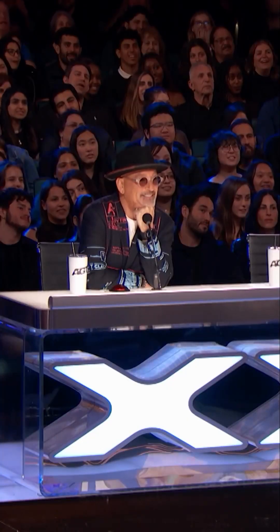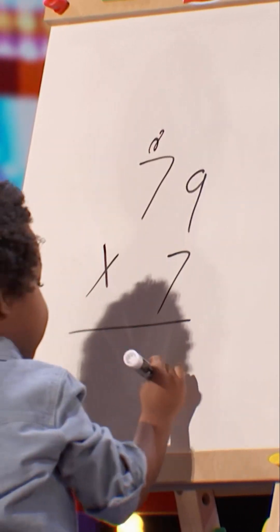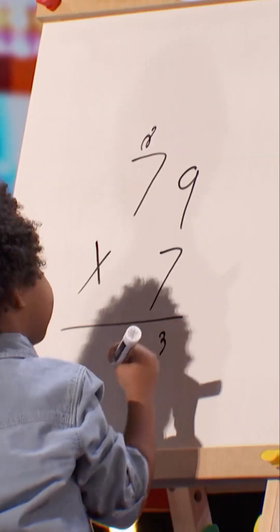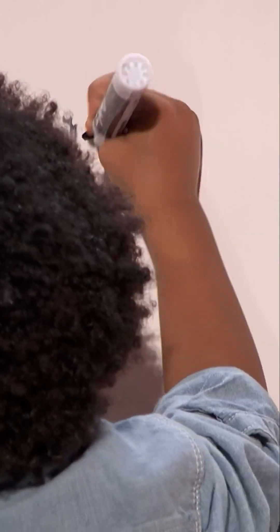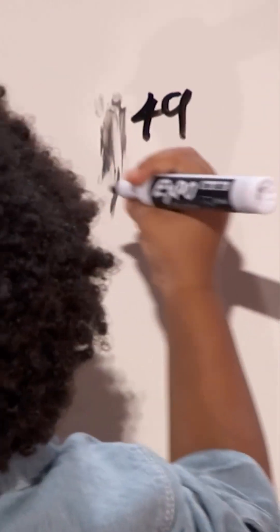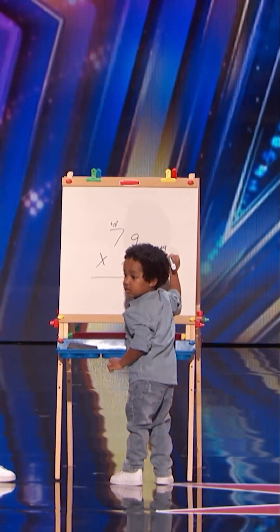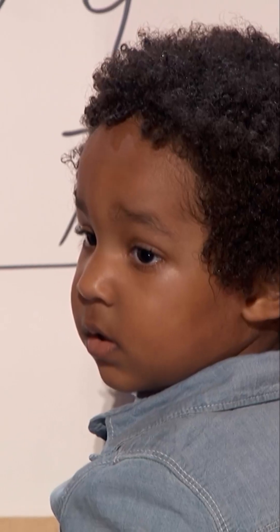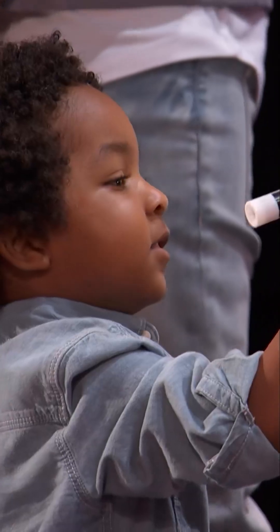There you go. No way, we get to see the process. It's okay, go ahead, Baba. He's not even using his fingers.